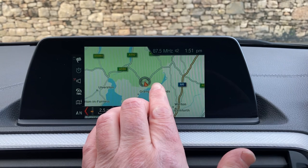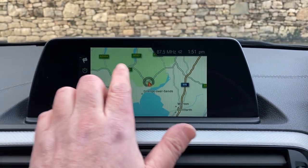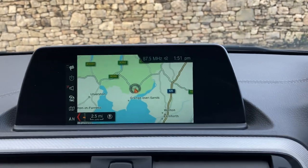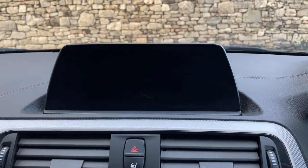We're based up in Cumbria in the Lake District, about 10 minutes off junction 36 of the M6, just south of Windermere — a beautiful part of the world. If you're ever passing, feel free to call in.